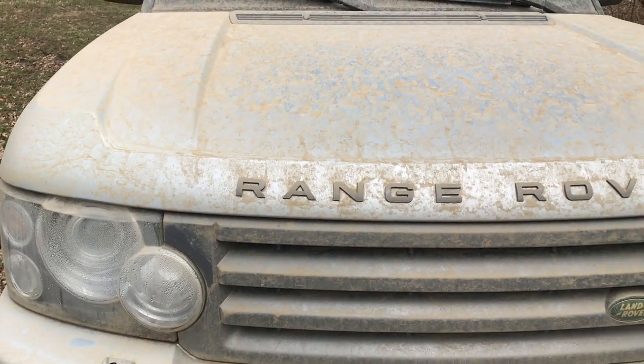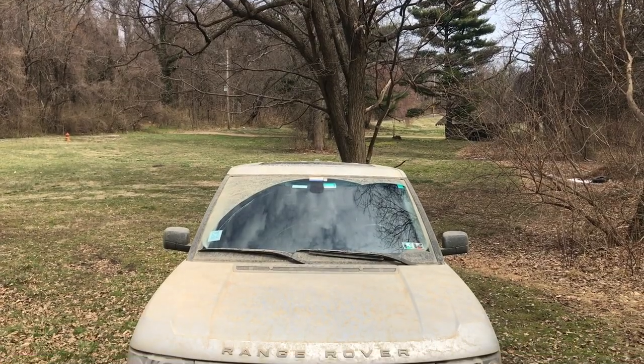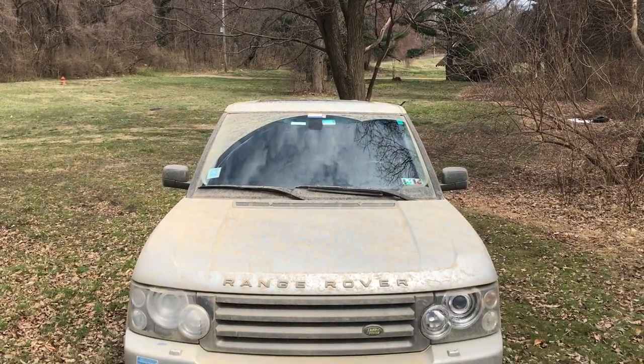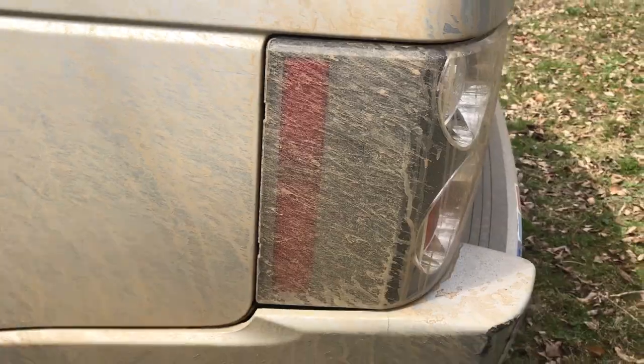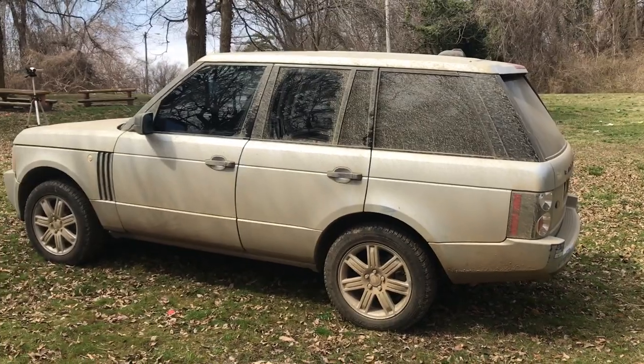If you want to know why my Range Rover is so dirty, it's because I off-roaded it — something I think more Range Rover owners should do. For more of my thoughts on that, click the link below to check out my column on autotrader.com/oversteer. But now, onto those warranty repairs.